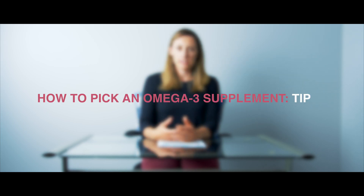Along with everything else in pregnancy, picking a supplement for your DHA intake is difficult and there are far too many choices. So here are some hot tips.